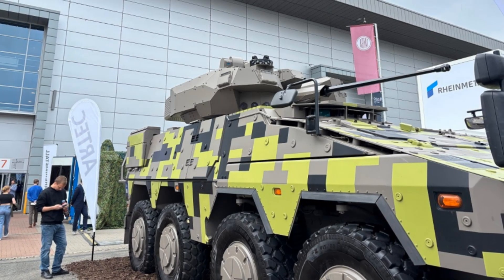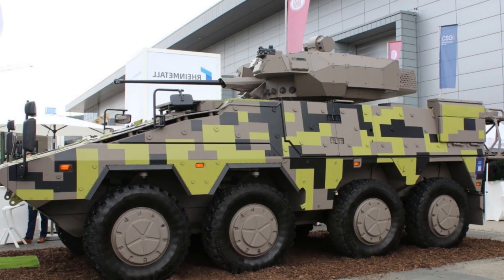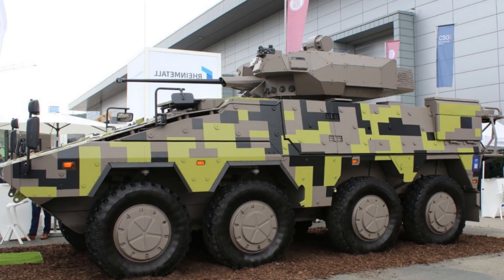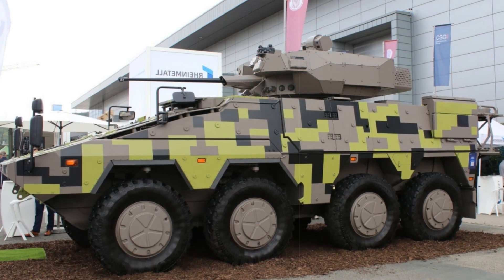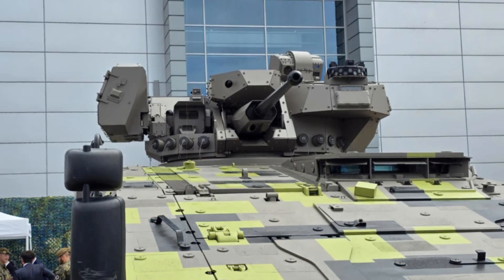Though not tailored for the Czech or Slovak military forces, who already operate the PANDUR and PATRIA AMV XP respectively, this configuration aims squarely at future international defense customers in search of versatile and sophisticated land systems.